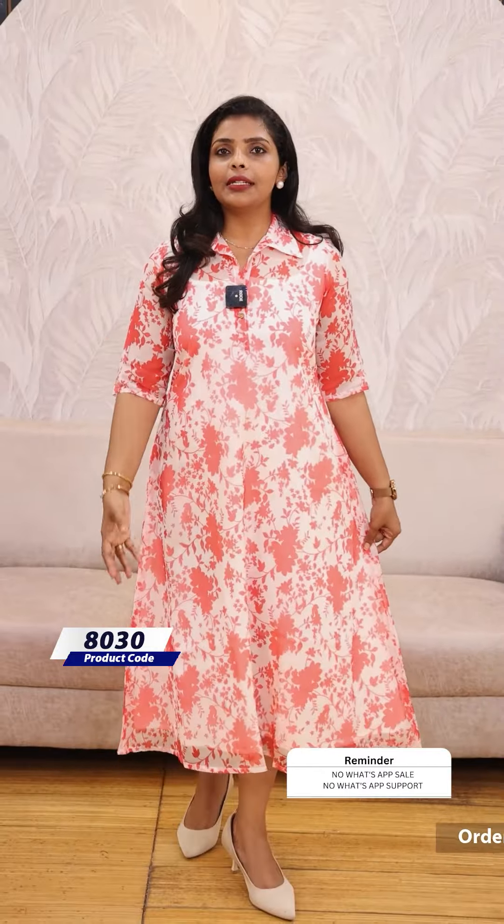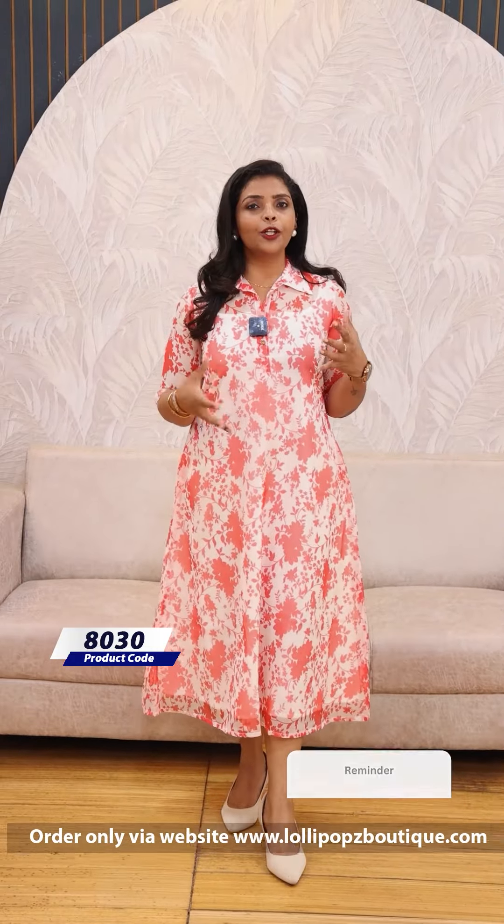Hello friends, I am Shruti from Lollipops. Today we are going to show you a beautiful white face. We have a floral print.